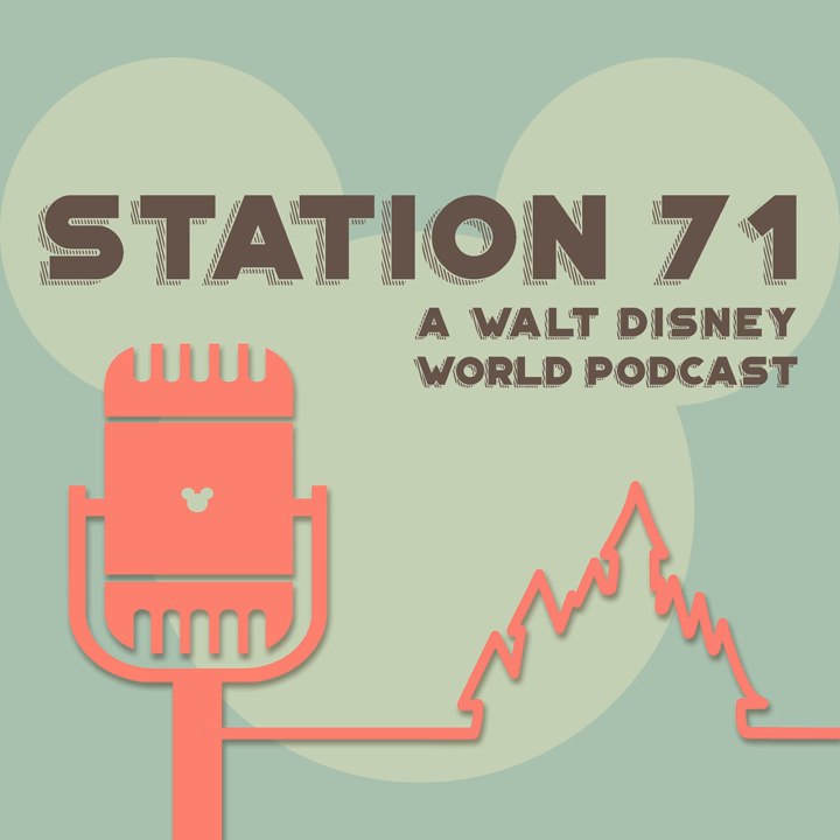You're listening to the Station 71 Podcast with your hosts Mario, Beth, and Brian.